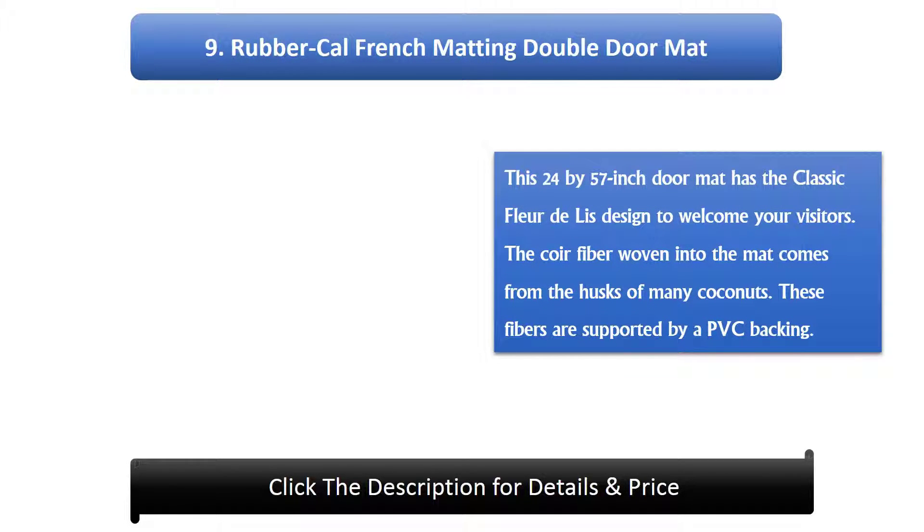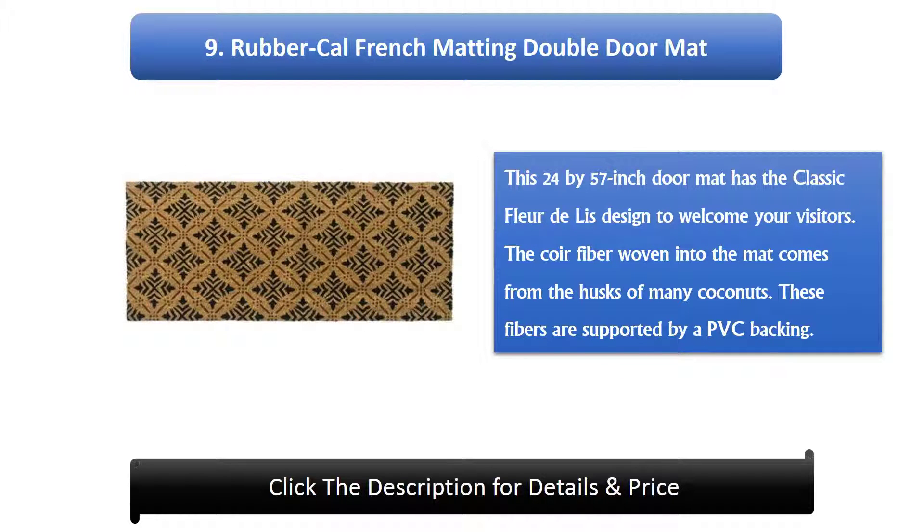Number 9: Rubber Gal French Matting Double Doormat. This 24 x 57 inch doormat has the classic fleur-de-lis design to welcome your visitors. The coir fiber woven into the mat comes from the husks of many coconuts, and these fibers are supported by a PVC backing.